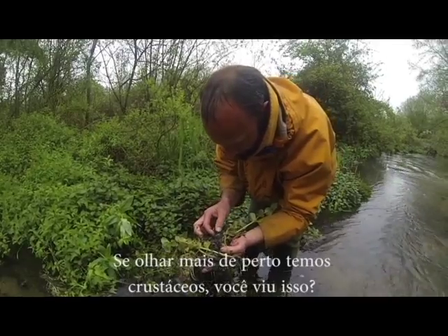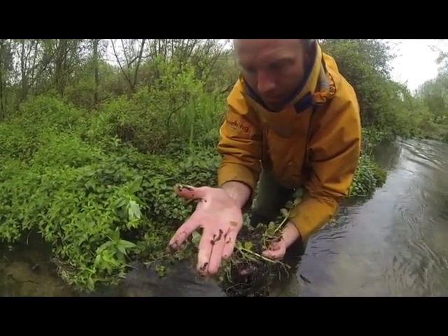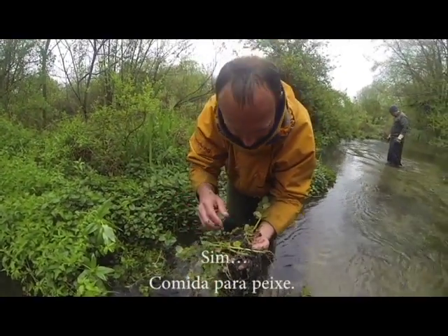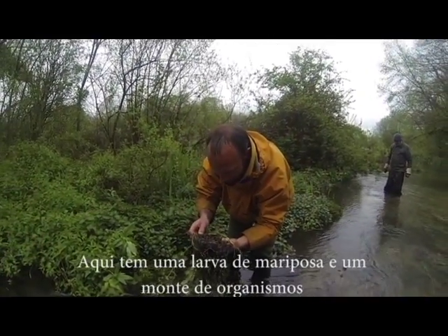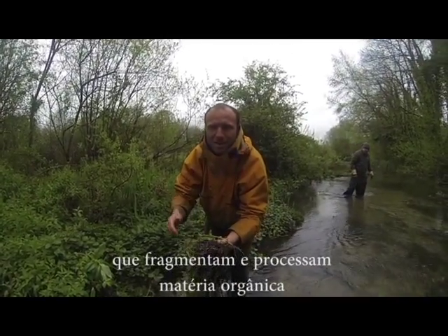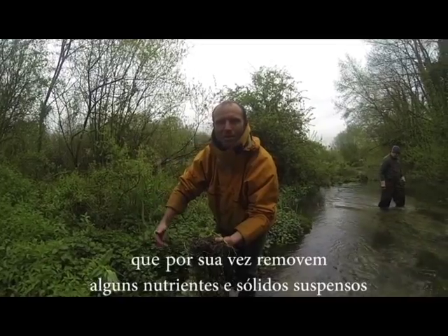If we take a closer look, we've got gammarus — can you see that? Yes, we've got fish food there. We found a caddisfly larva, and we've got lots of organisms that shred and process the organic matter.